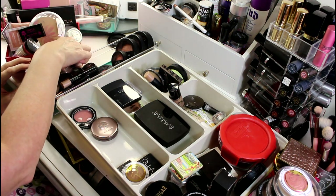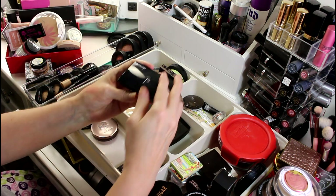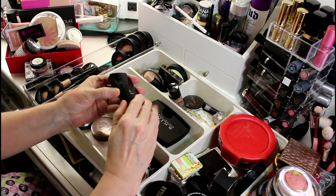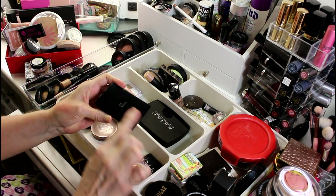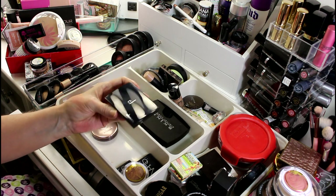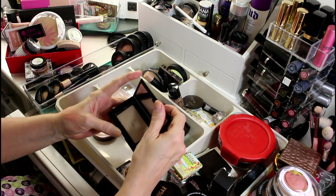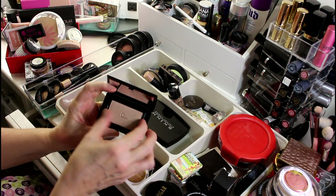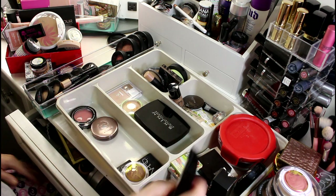That one is going to go. I have a highlighter I know I'm not getting rid of — I got a Douce set with shadows and a big Douce set with shadows and a highlighter. I combined the shadows into the bigger pan and put just the highlighter in this one. It's too beautiful to give up, it's brand new, so I'm going to hold on to that.